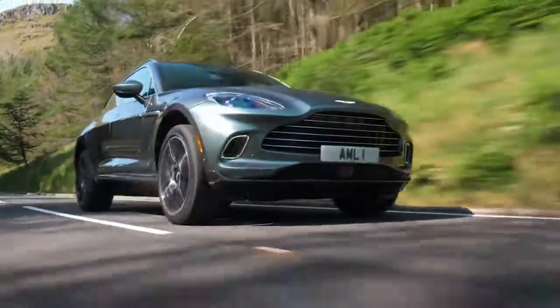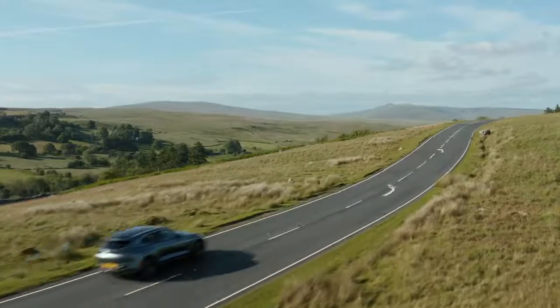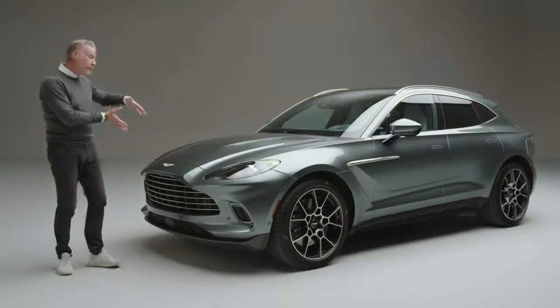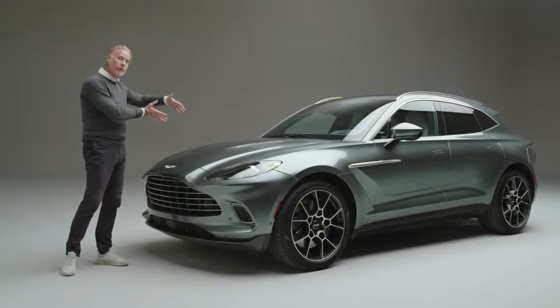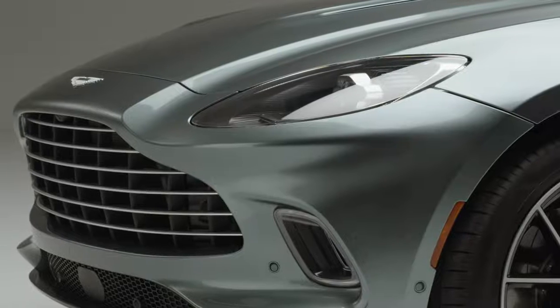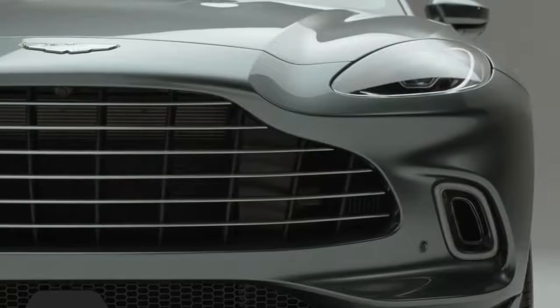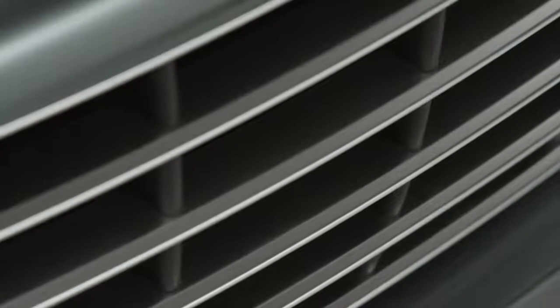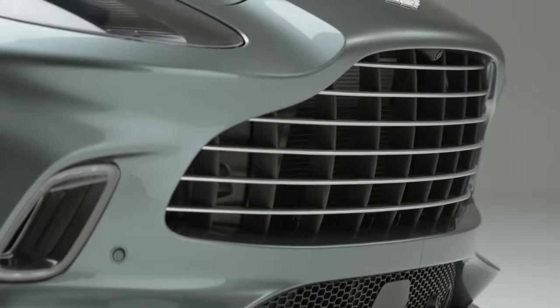The proportion is as much to do with the visual language as it is to do with the driving dynamics. If we look at the front of DBX, you'll notice a very short front overhang because we've pushed the engine as far back as we could to almost create a front mid-engine layout, and that emphasizes the Aston Martin grille. This is probably the biggest Aston Martin grille we've ever developed because as the first SUV we really wanted to show that it's an Aston Martin.